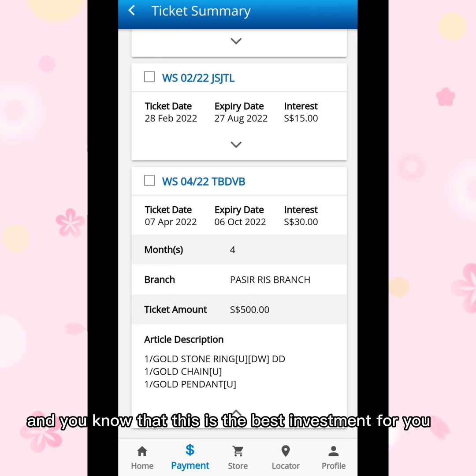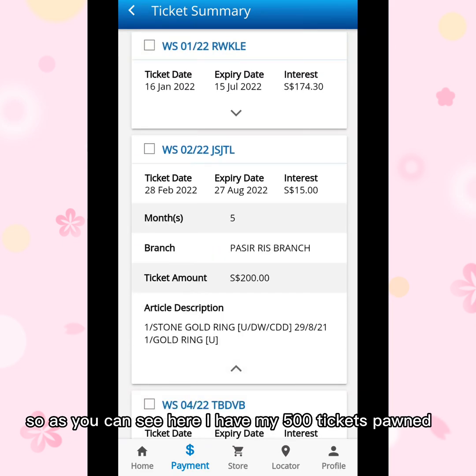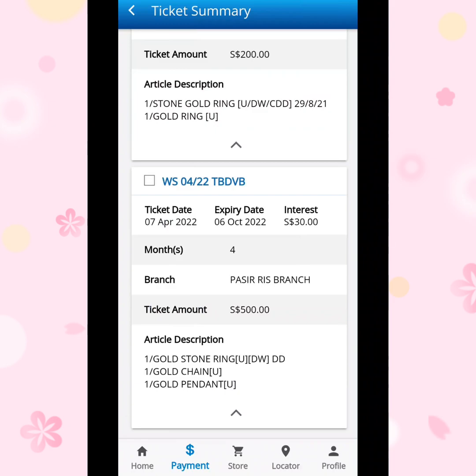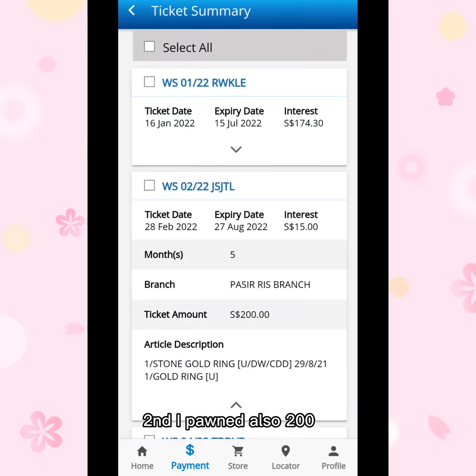I pawned my gold, and you know this is one of the best investments because gold will not depreciate. Every time you have an emergency you can pawn your gold. My first ticket is worth $500 of gold and my second ticket is worth $200 of gold.